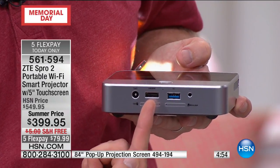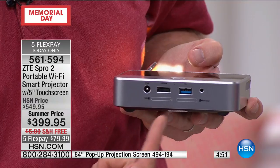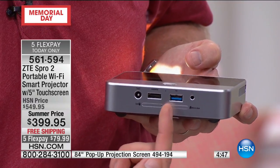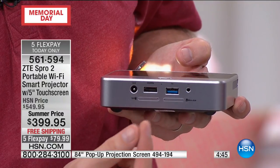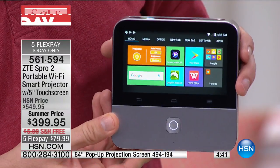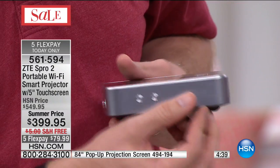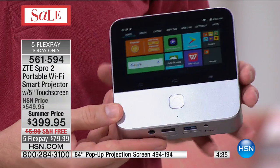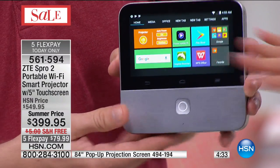We also have HDMI — so that's your cable box, your satellite box, your DVD player. We also have a headphone jack if you want to make it portable for you. There's also a memory card reader, so you can take the memory card right out of your digital camera and pop it right inside. You'll notice that it's powered up but I'm not plugged in — it is a projector that's portable with a battery built inside for up to five hours of battery life.